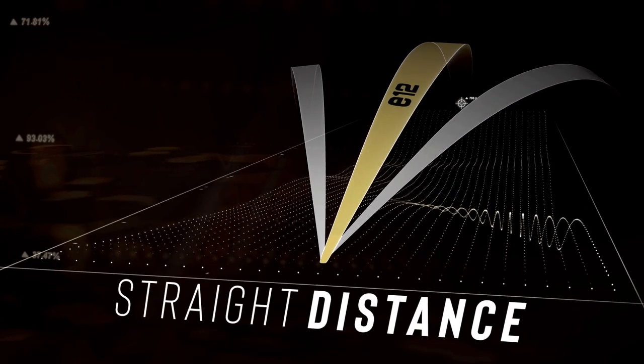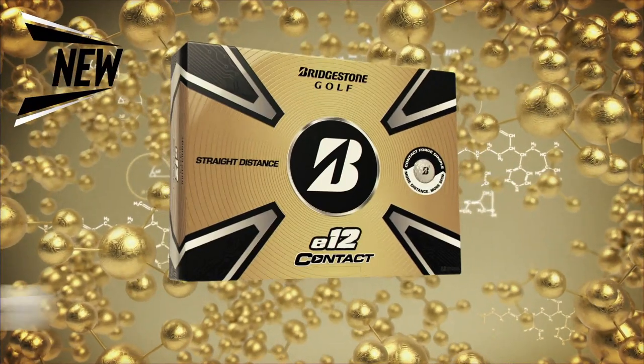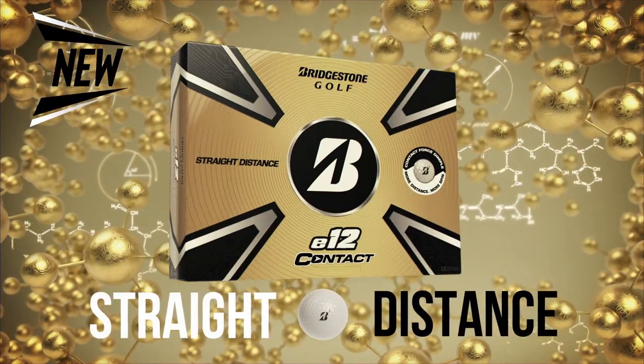For more distance and control, drive Bridgestone's E12 Contact. Straight distance driven by science.